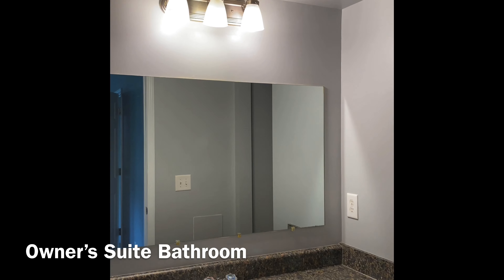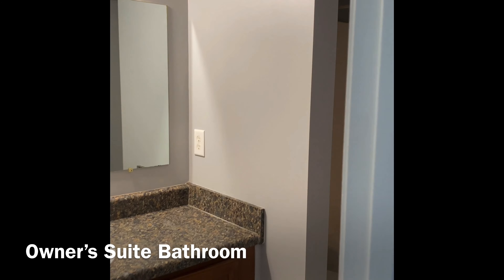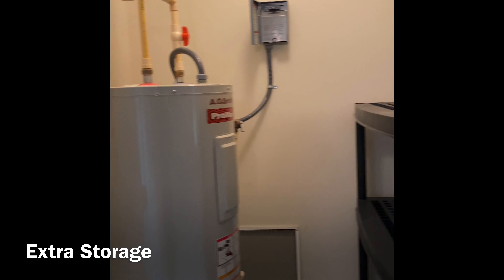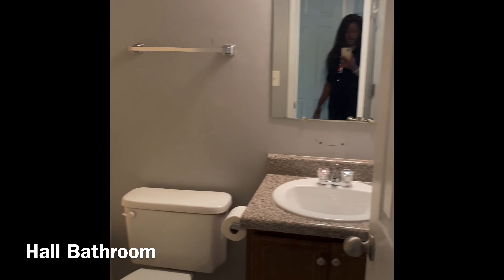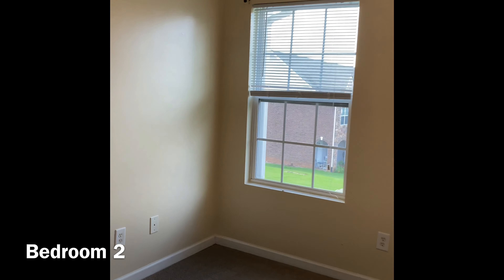The owner's suite bathroom features a walk-in closet. There is a one-sink vanity and a combo shower and tub. Here is a storage area and where the hot water heater is, in the hallway on the second floor. The hallway bathroom, also on the second floor, is a shower and tub combo.